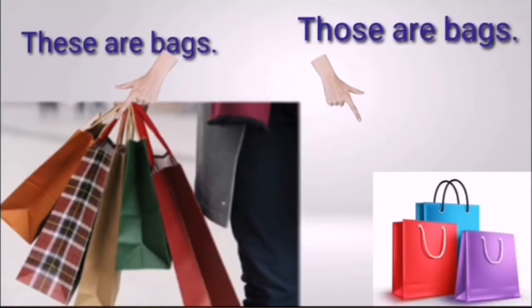These are bags; those are bags. These and those are used for plural nouns — more than one person, one place, one thing or one animal. In the first picture, the bags are close, so we use 'these.' In the second picture, the bags are far, so we use 'those.'